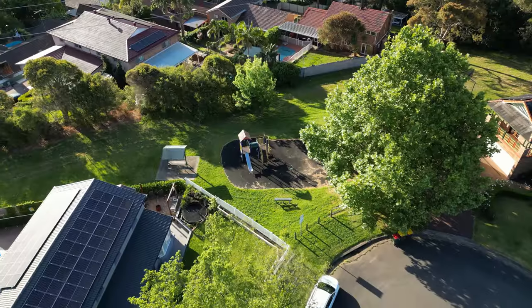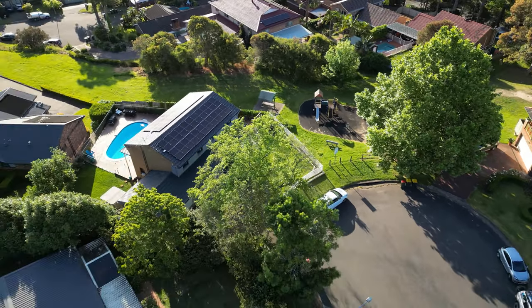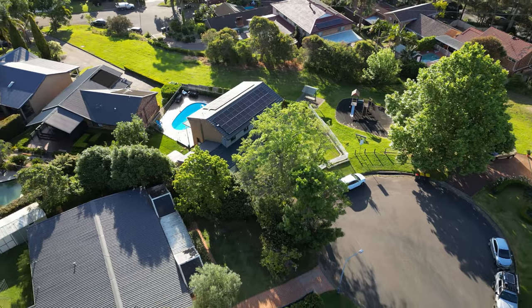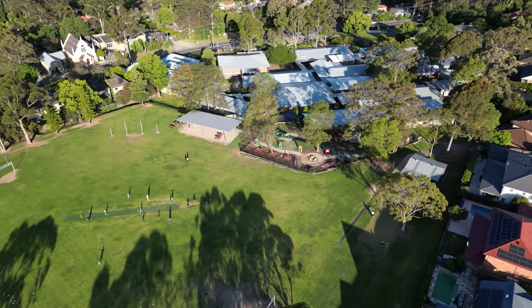Opposite the local park and playground, and set at the end of a quiet cul-de-sac, this home's unbeatable position will fulfil every family's desire for relaxed living, entertaining, or lifestyle. It's zoned for Cherrybrook Public and Pennant Hills High.